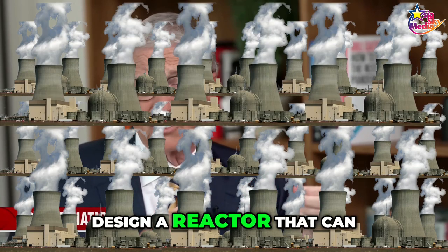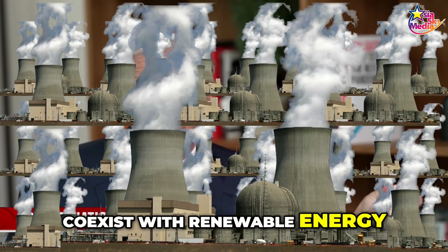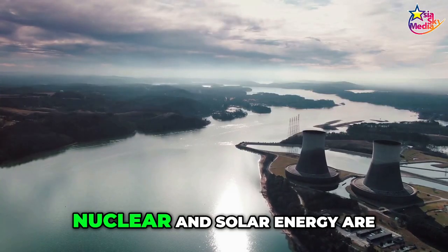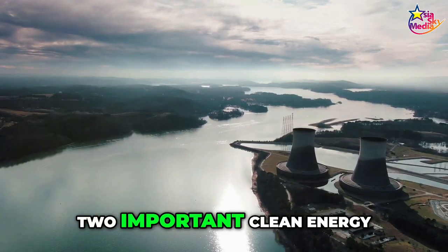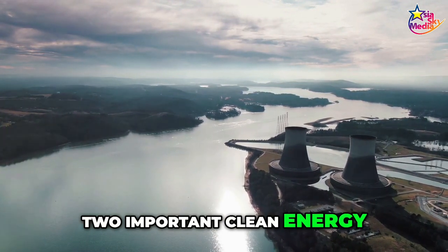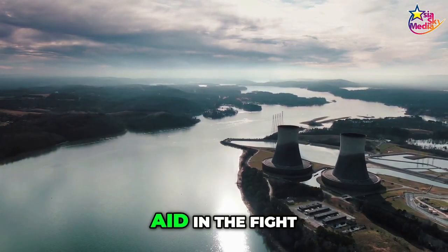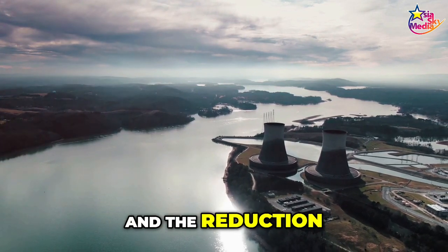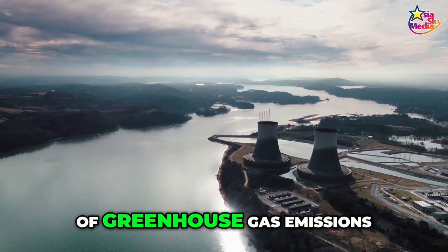You have to design a reactor that can coexist with renewable energy, because we have a lot of that. Nuclear and solar energy are two important clean energy sources that can aid in the fight against climate change and the reduction of greenhouse gas emissions.